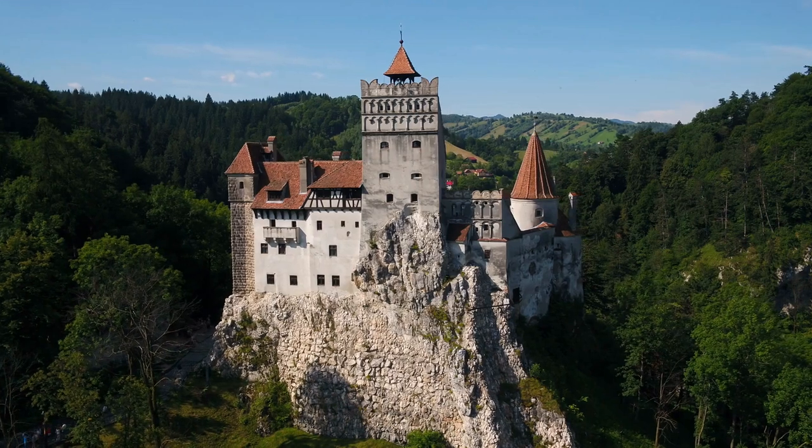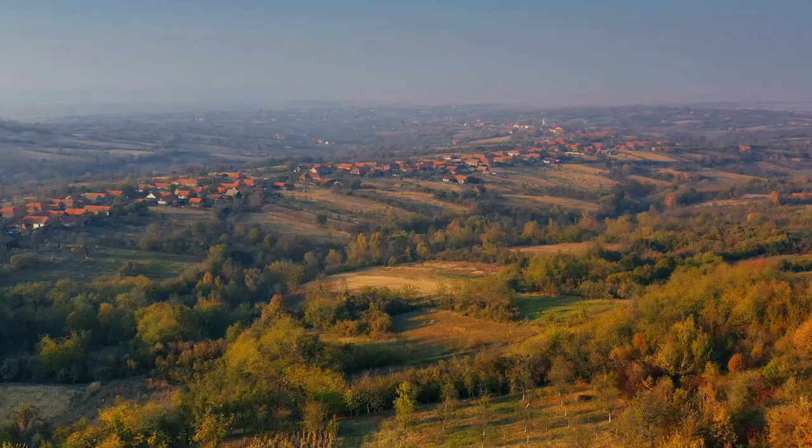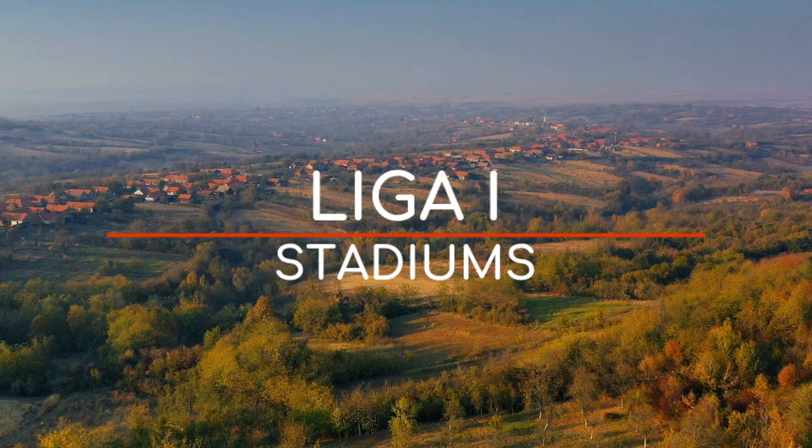Romania might not be the first country that springs to mind when you think of football, but they do have experience with building ridiculously big things, and some of their stadiums are actually world class. So, let's check out the Liga 1 stadiums.